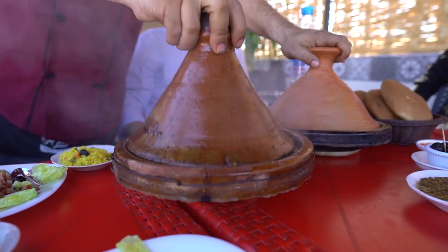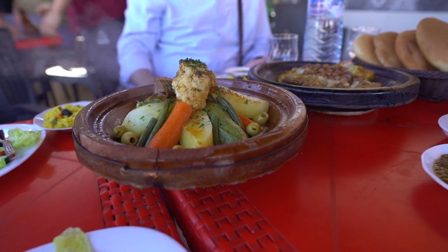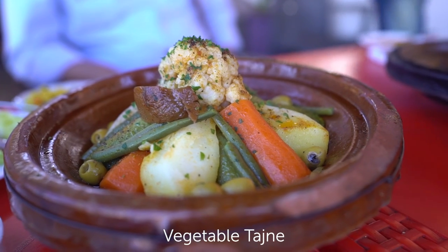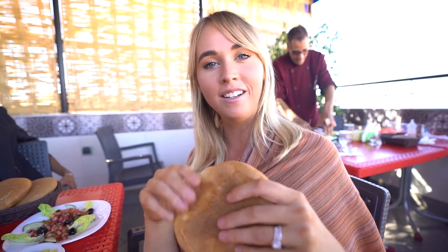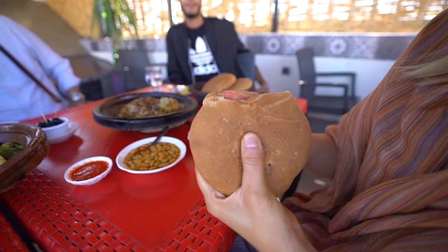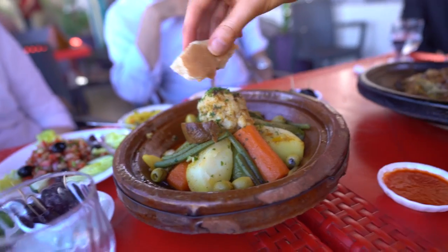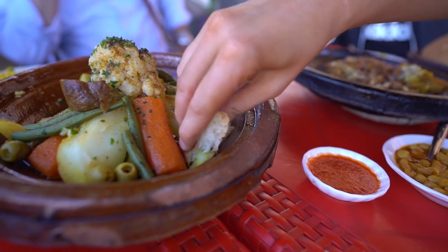Oh, it's sizzling! So we've got two tagines here — a sizzling vegetable one and a rabbit option. We're going to stick with the veggie. The way you eat your tagine is you need to get bread, use your hands, rip a piece off, and then just dig in. What should I try and grab? The potato. It's really soft — just going for the carbs to start.